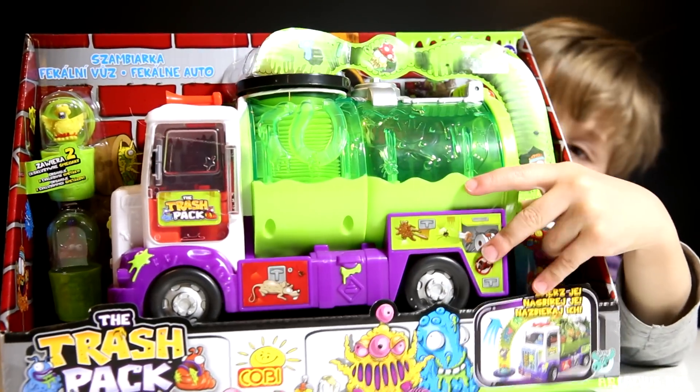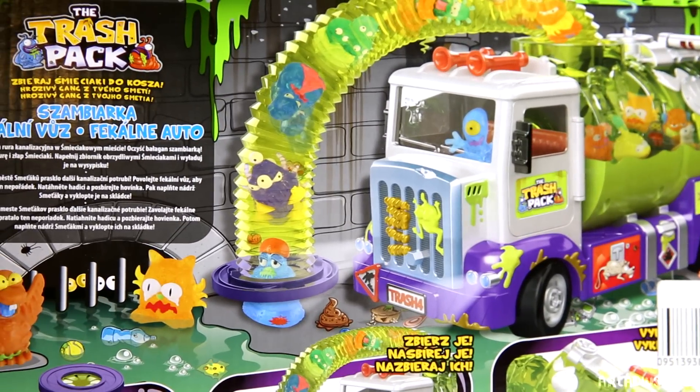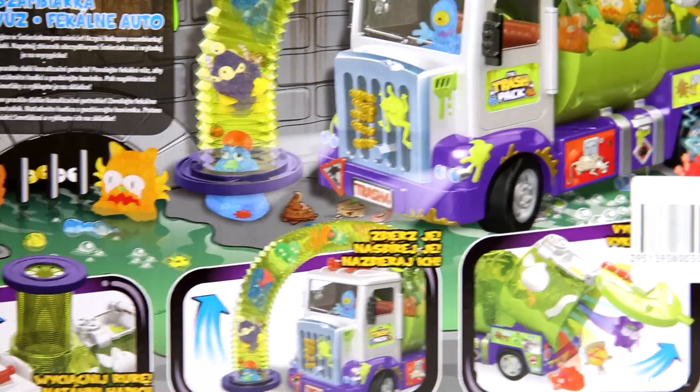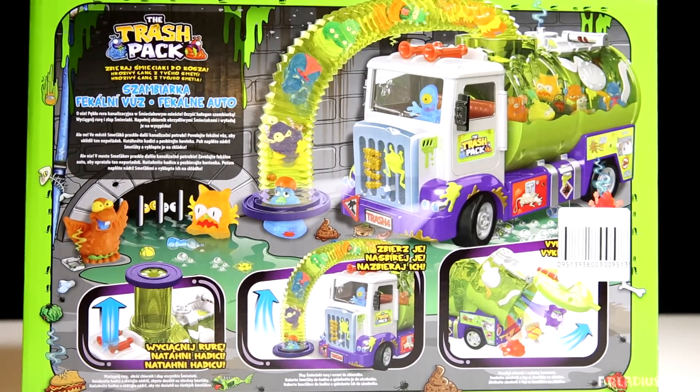Seems like it's a nice toy. So we decided we want to check it out, we want to review this stuff. Let's go for it.